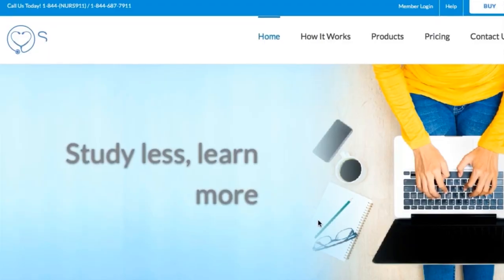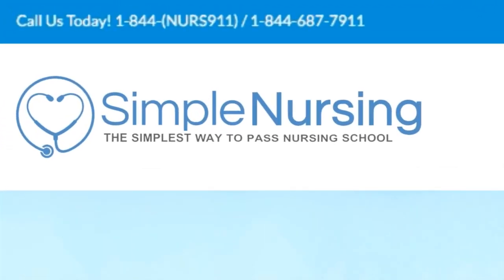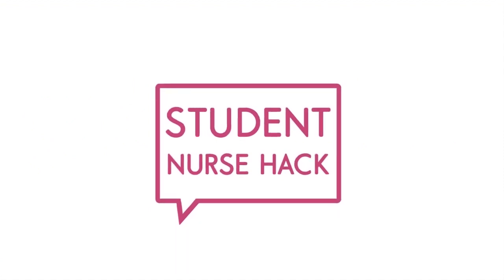For more student nurse hacks, visit us at simplenursing.com — the simplest way to pass nursing school. Alright guys, I'll see you there. Love you so much. Bye!